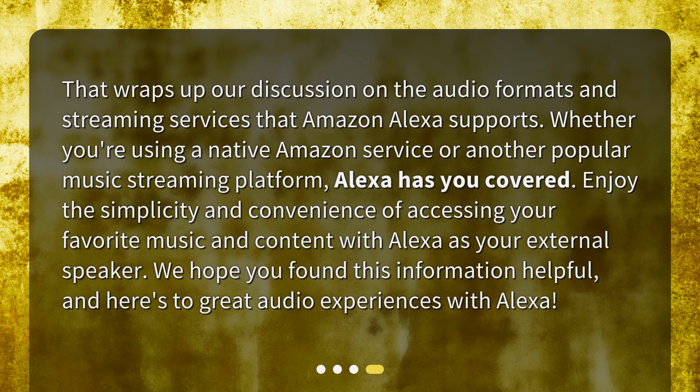That wraps up our discussion on the audio formats and streaming services that Amazon Alexa supports. Whether you're using a native Amazon service or another popular music streaming platform, Alexa has you covered. Enjoy the simplicity and convenience of accessing your favorite music and content with Alexa as your external speaker. We hope you found this information helpful, and here's to great audio experiences with Alexa.